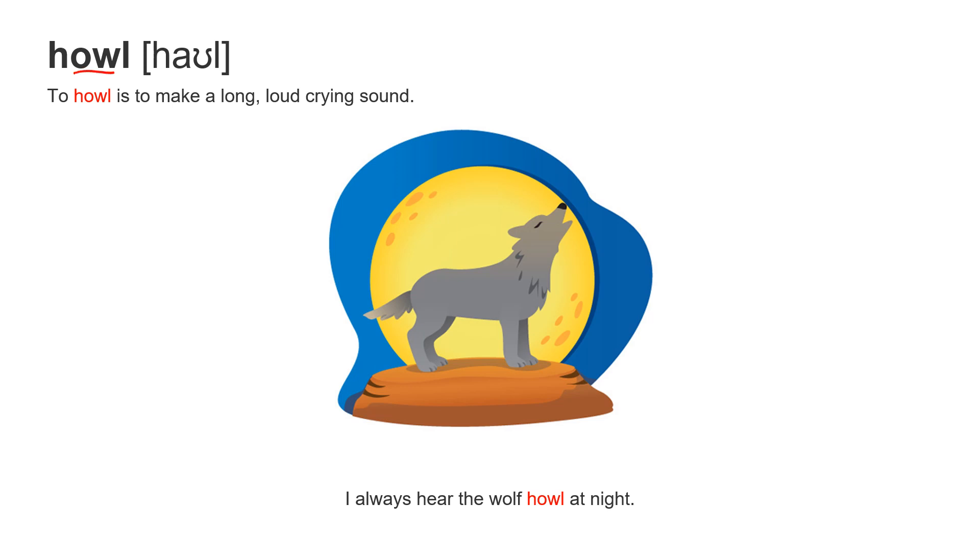Next word: howl. Notice the O-W sound — howl. To howl is to make a long, loud crying sound. I always hear the wolf howl at night.